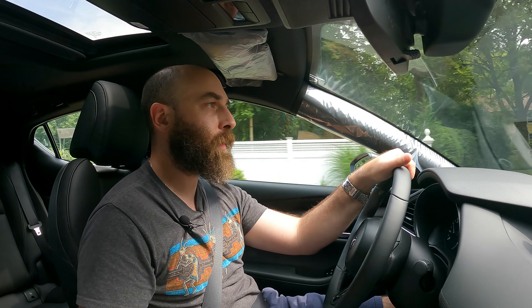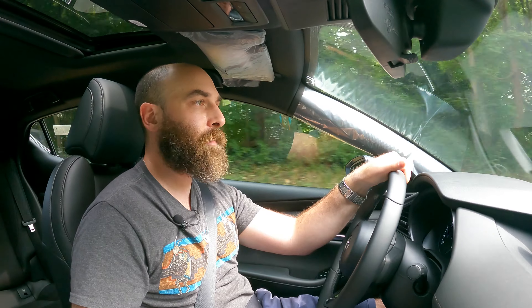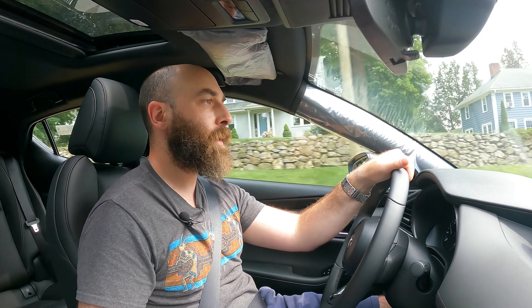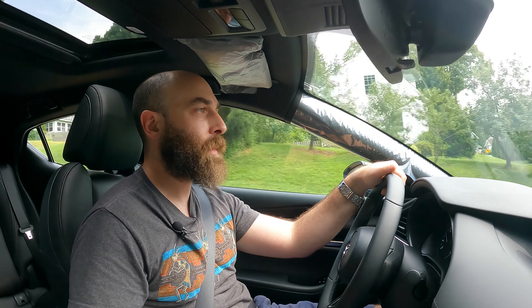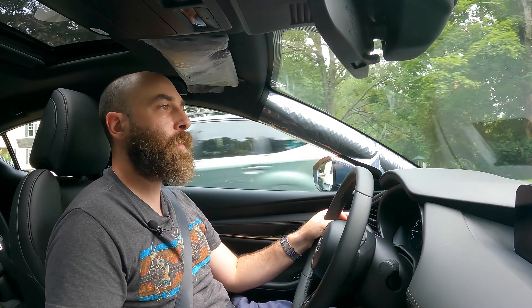With Mazda's push towards luxury, you do get a very smooth and comfortable ride. This thing is not like the old Mazdas — as much as I loved my 2012, it had a rougher ride and was a lot louder in the cabin. This thing is nice and quiet, nice and smooth, and just has such a premium feel in here.